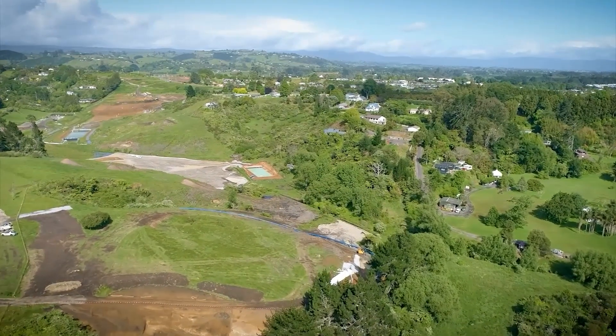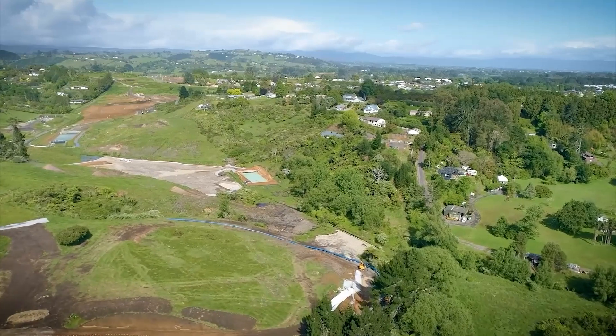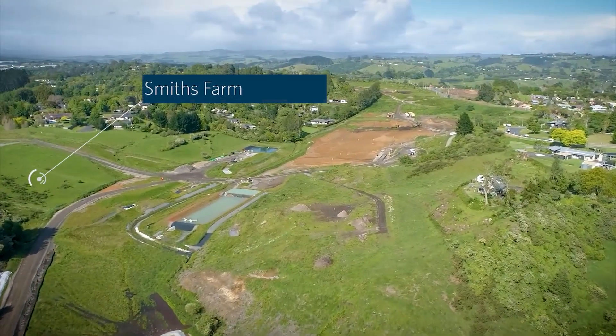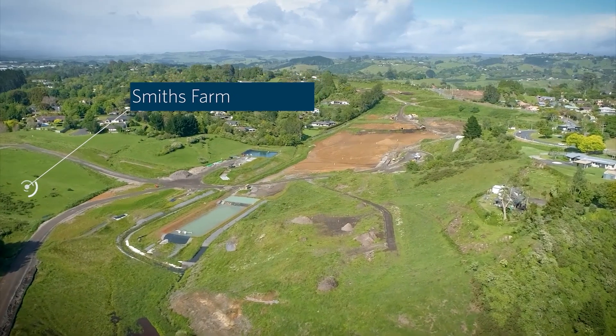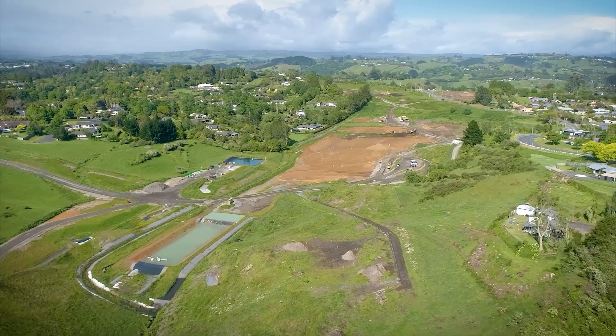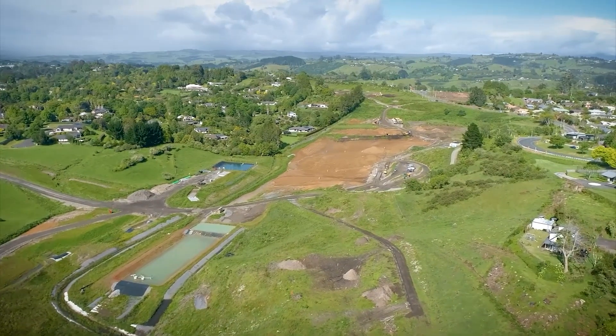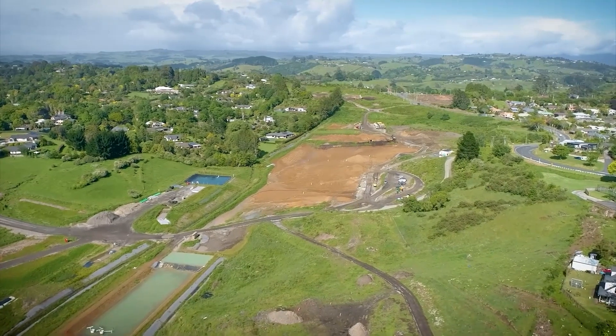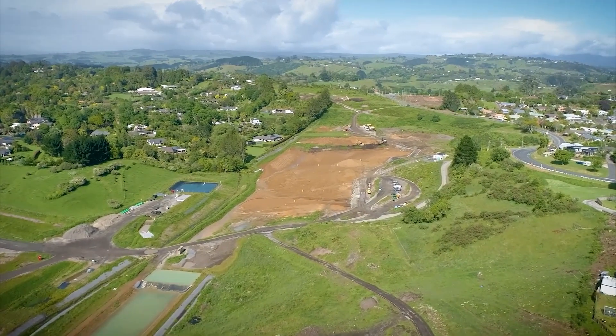We will be flying through the project in a westerly direction, starting from State Highway 29. From here to Cambridge Road we've completed a large amount of environmental controls, as you can see with all the stream diversions and ponds in this area. Fill 13 in the frame now is well underway and this is one of the highest fills on the project, reaching a height of about 20 meters.